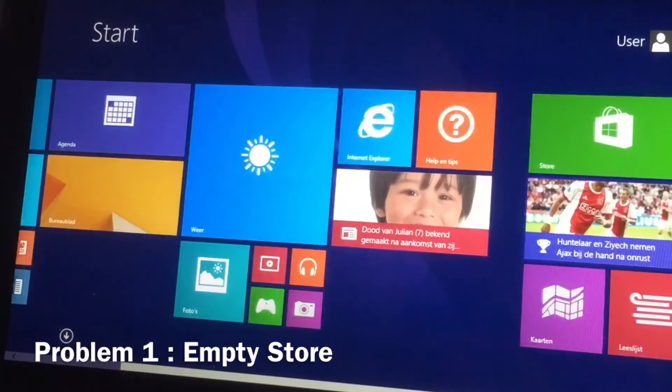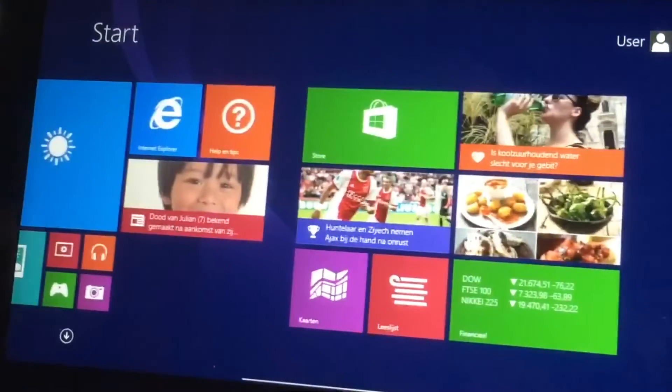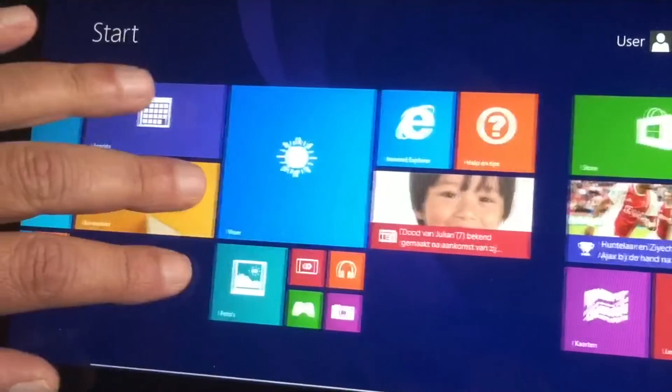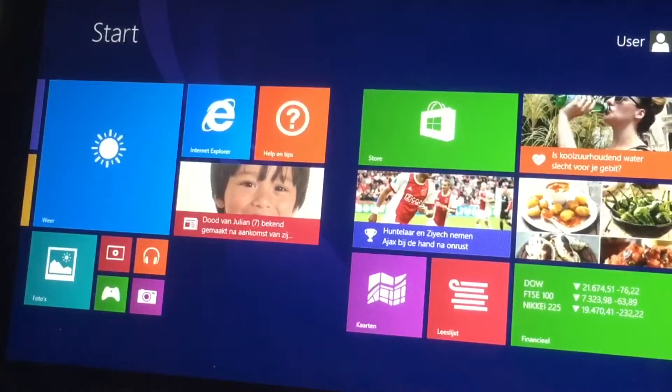My store is not working. Here you see — it's saying this version of Windows is not supported anymore. That while I just did a complete new reset. I reset it, deleted everything from the machine, and did a complete new install of Windows 8.1. But the store is not working, and that is kind of sad. The store is completely invisible, as you could see.